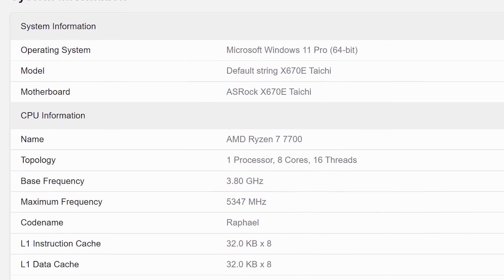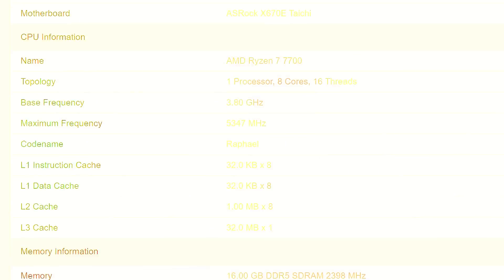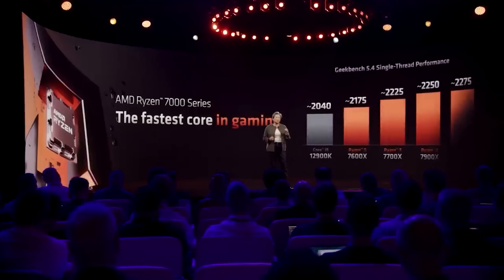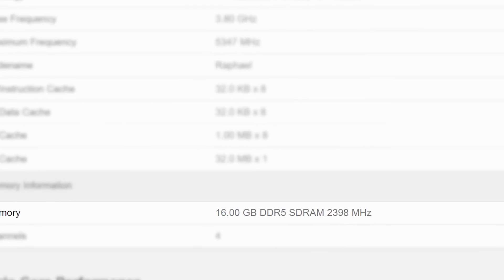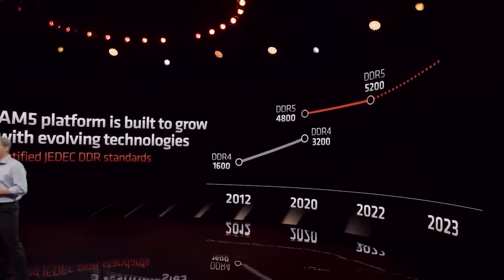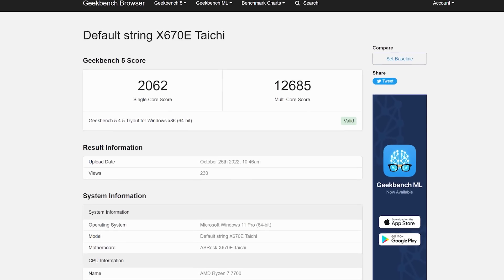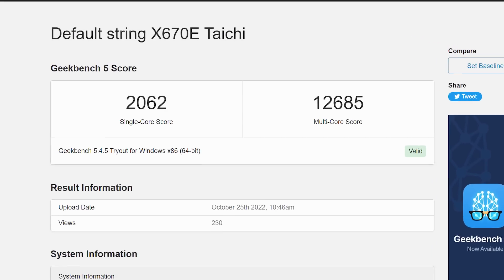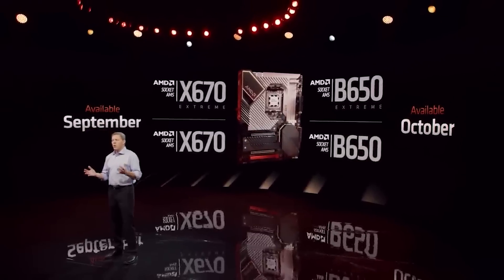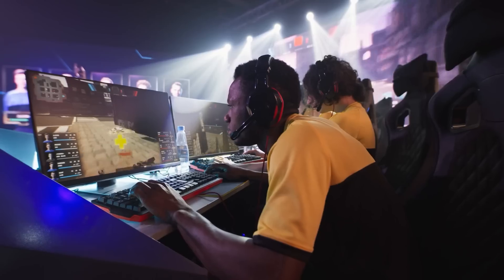We'd obviously have to run tests to see exactly how much power they pull, since TDP has more to do with heat than power draw, though they are correlated. This test was also only using DDR5-4800, which is much lower than what AMD suggests. At the end of the day, the 7700 looks like a decent CPU, though I really think AMD needs to focus on board prices.